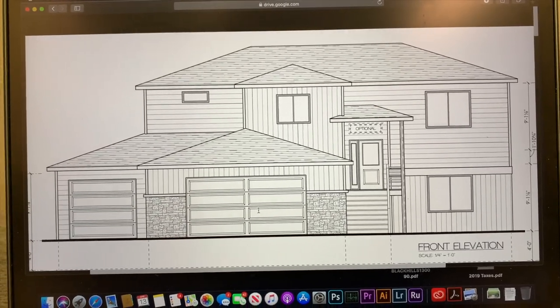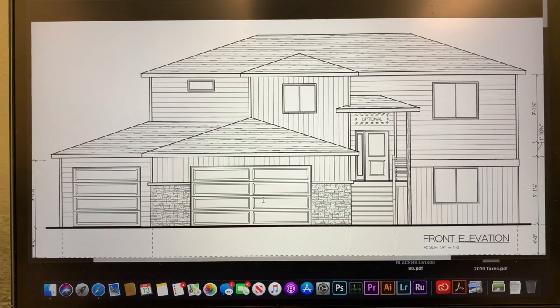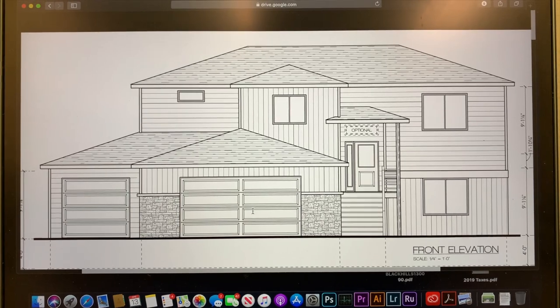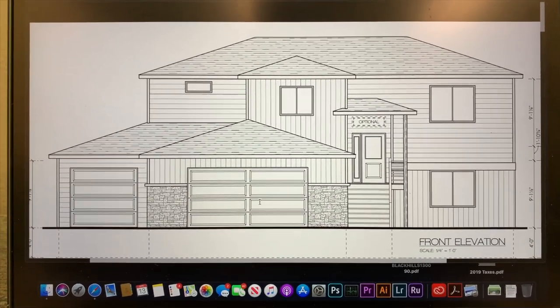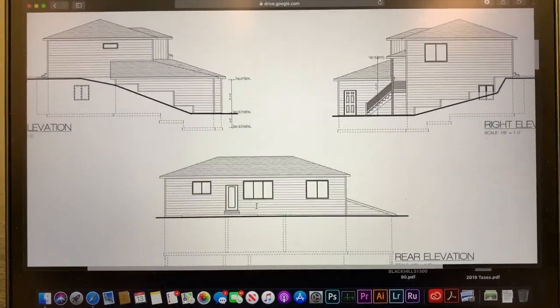A little bit about this house I'm going to be showing you guys today — it is being built here in Rapid City, South Dakota in the Black Hills by TNT Homes and Construction. This is a little snip of the floor plan and what it's supposed to look like when it's all said and done. It doesn't quite look like this yet — it is still in the framing stage, but let's go see what the progress looks like.